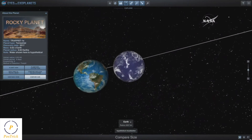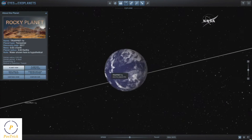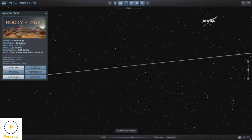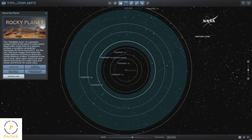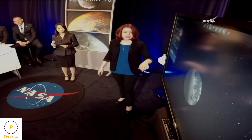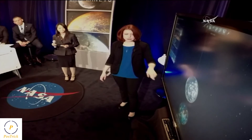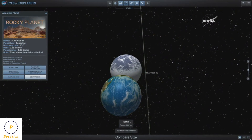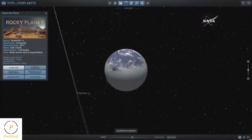TRAPPIST-1e is a really interesting planet for a number of reasons. It's very close in size to Earth, and it also receives about the same amount of light as Earth does in our solar system. This means that on TRAPPIST-1e, you could have temperatures very similar to those we have here on Earth. The next planet out is TRAPPIST-1f, a potentially water-rich world about the same size as Earth, with about a nine-day orbit. During that time it receives about the same amount of sunlight as Mars does in our solar system.